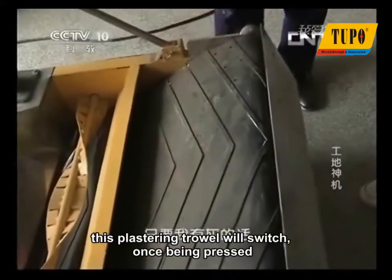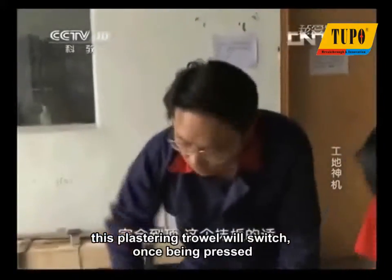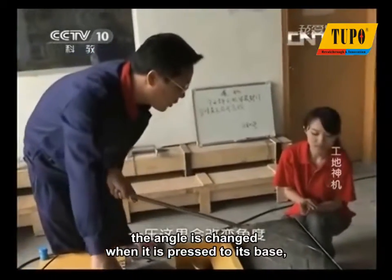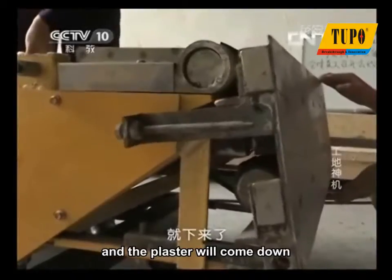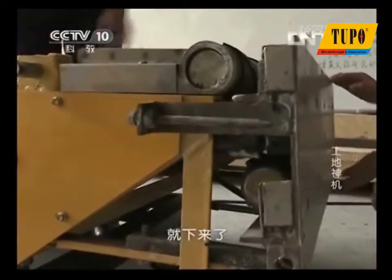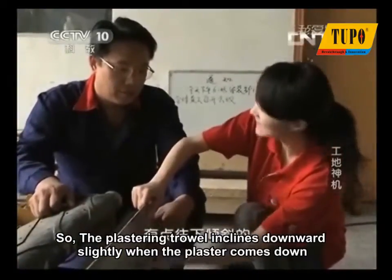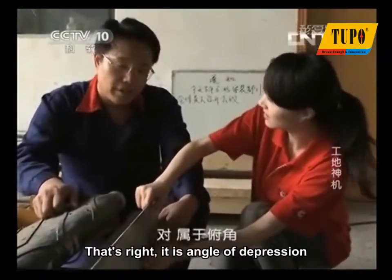This plastering trowel will switch once being pressed. The angle is changed when it is pressed to its base, and the plaster will come down. So the plastering trowel inclines downward slightly when the plaster comes down — that's the angle of depression.